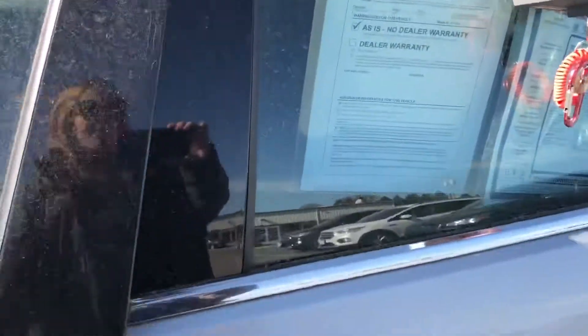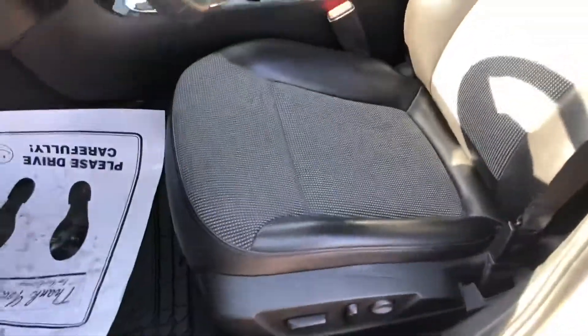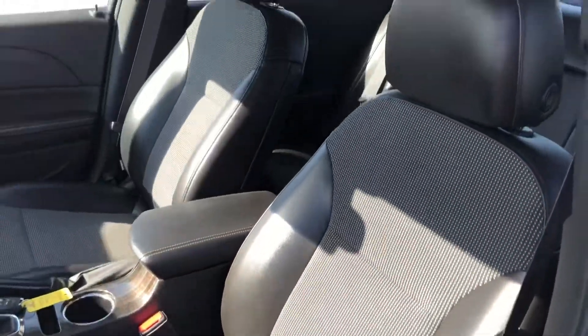Remote start on this one. Here is a look at the seat with the leather on the outside. Same with the back seat.